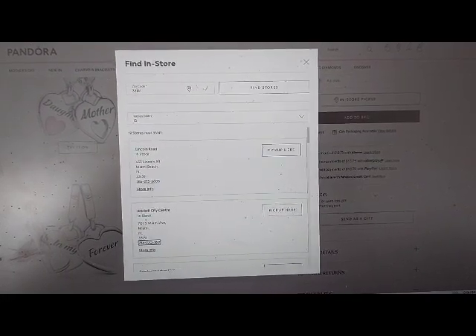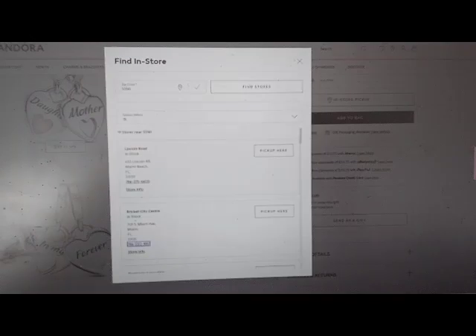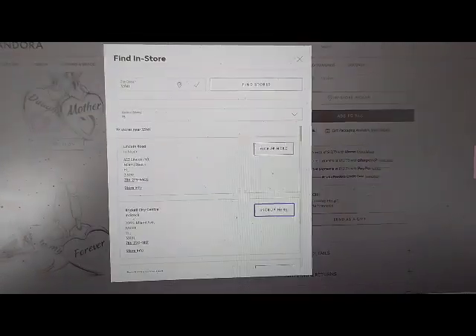Pickup Here button. 786-220 (store phone). Store info link. Pickup Here button.